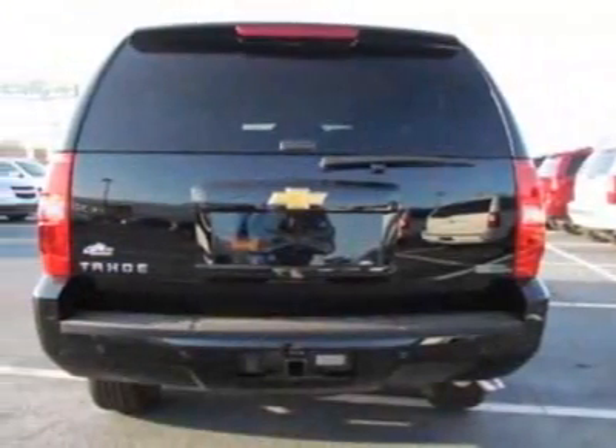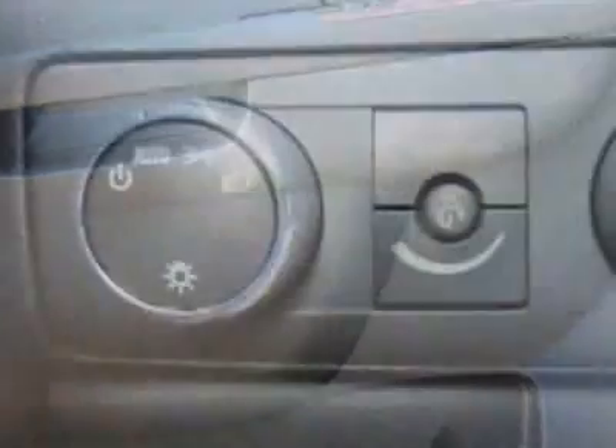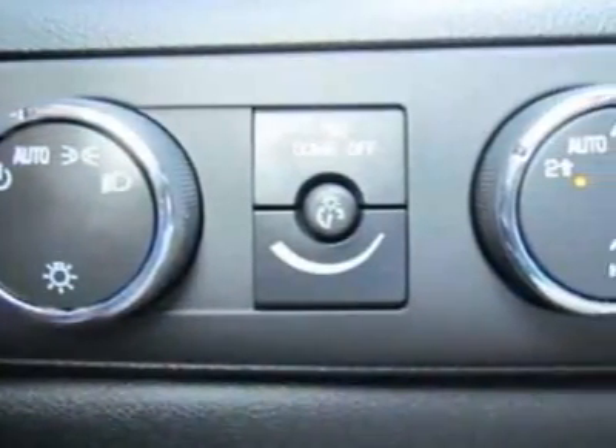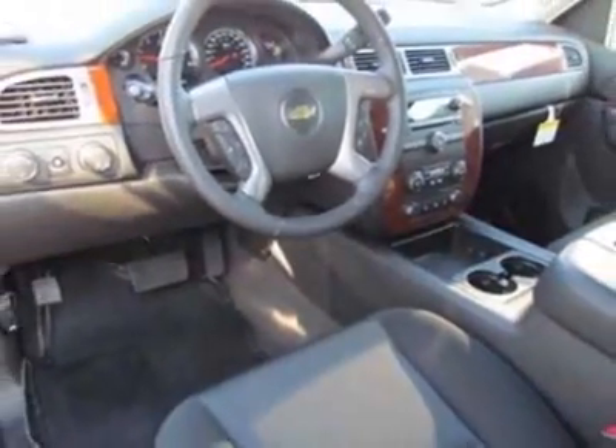This Tahoe boasts an engine and has a 6-speed automatic transmission. Another great feature is that this vehicle uses flex fuel. Additional options for this vehicle include the seats — front bucket with premium cloth — and a 6-way power driver seat.